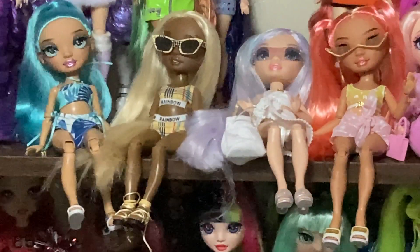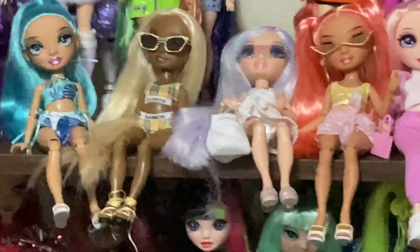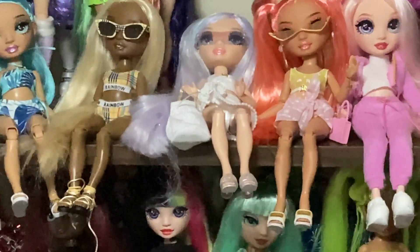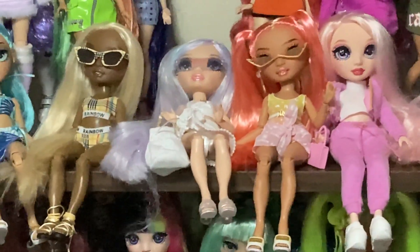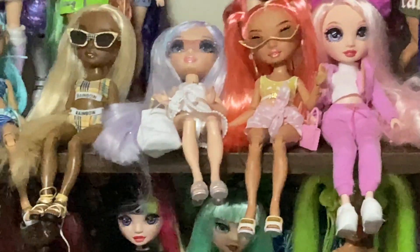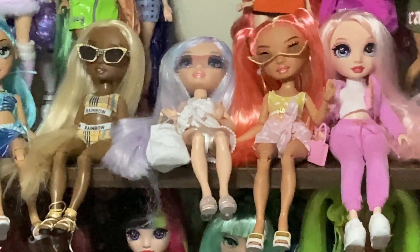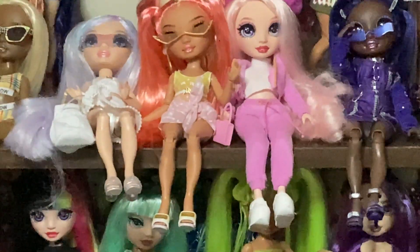Some quick honorable mentions: the Pacific Coast girls. I really like them but I need to work on restyling them because my first restyles weren't really resonating with me, so they're not going to make this video today. I really do love Pacific Coast, I just need to think of better outfits for them — except Simone, who is top tier.